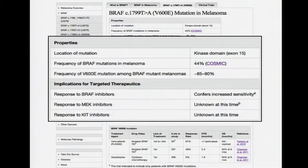At this website, the content is written so that a clinician can catch up on all the information within five minutes. It will tell you the location of the mutation, the frequency of that mutation in melanoma, the frequency of the specific V600E mutation among BRAF mutant melanomas, and the implications for targeted therapy.